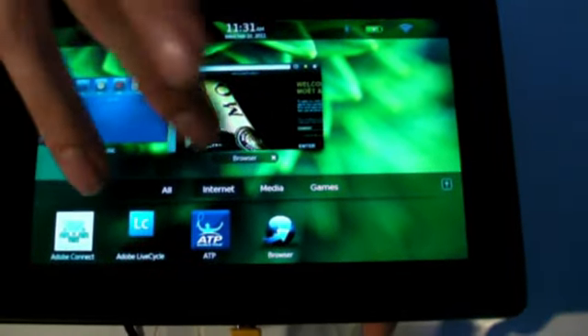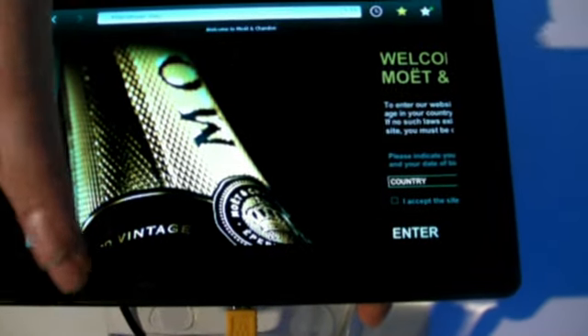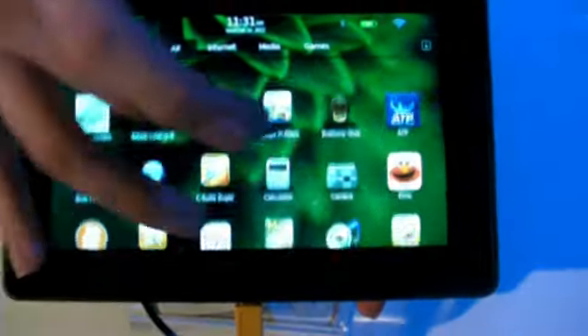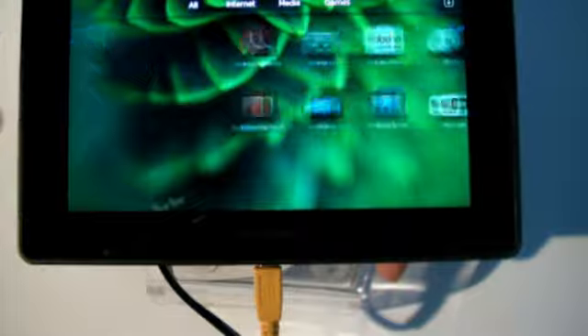So this is the home screen. There's the internet browser. You've got all the usual applications, and you can browse through the applications by general.